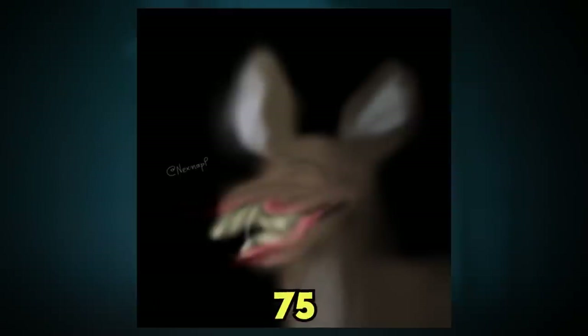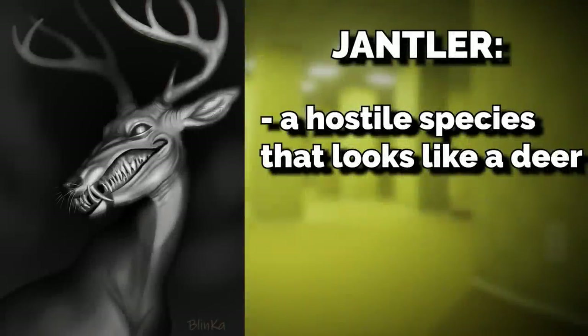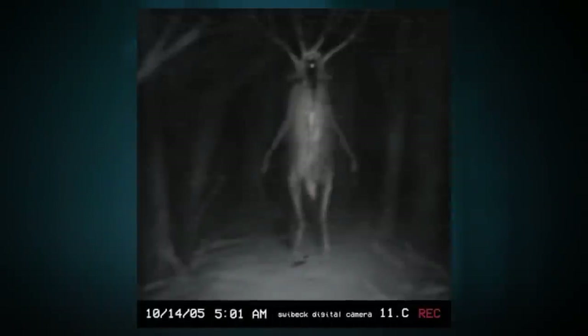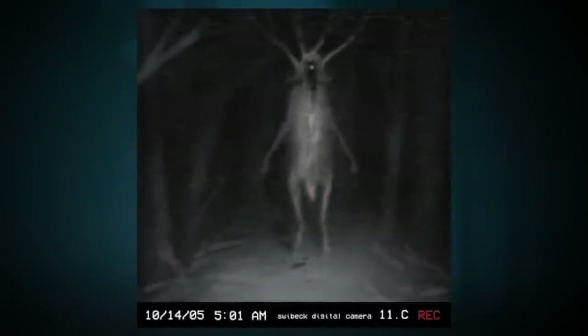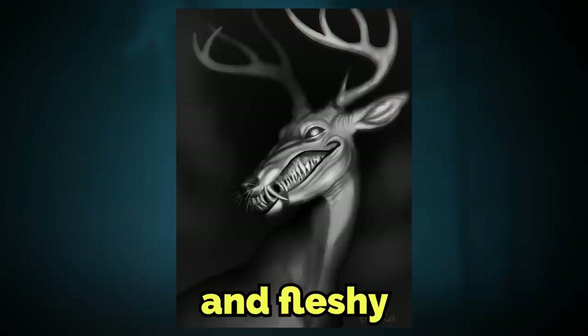Entity number 75, or Jantlers, is a relatively newly discovered creature found in the Backrooms. They are a hostile species that looks sort of like a deer from real life, except neither male nor female variants of these creatures have antlers. These Jantlers, as they've been called, have a disturbing appearance and aura surrounding them, and their faces often look very mangled and fleshy.